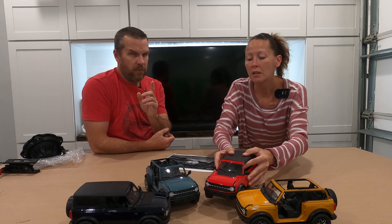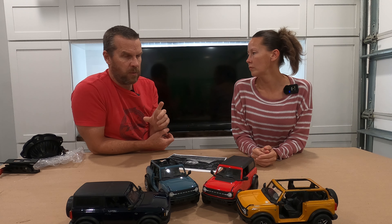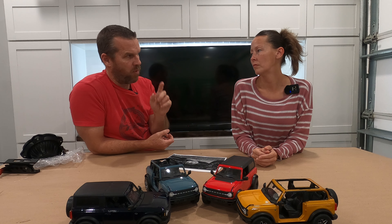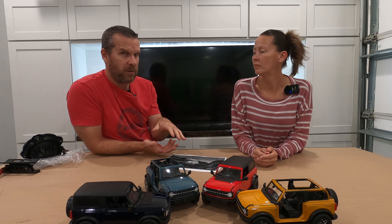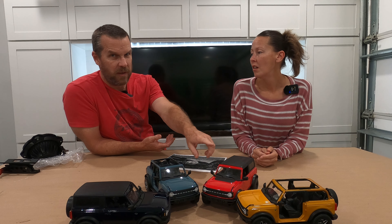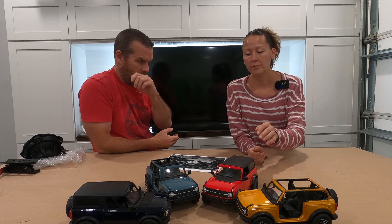I'll link the video down below, but on the last picture it actually shows a base non-Sasquatch Bronco next to it with the 32-inch tires. The Raptor version looks so much bigger. With those five extra inches it really does stand out. I'd like to see what it looks like sitting next to one with the Sasquatch package — I still think it's going to look pretty neat.